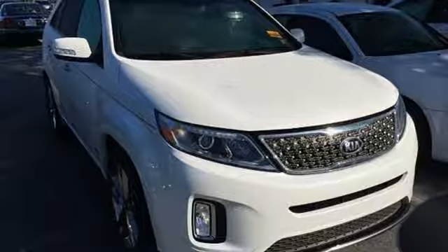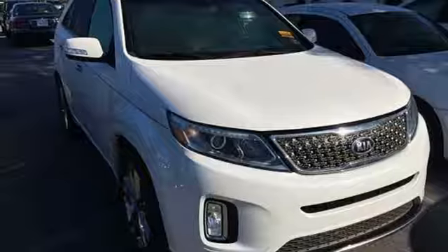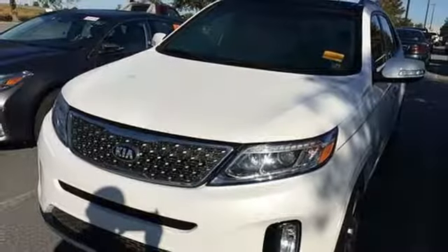dual zone climate control, power heated mirrors, external memory control, power sliding and tilting sunroof, doors and push-button start proximity key, and V6 engine.